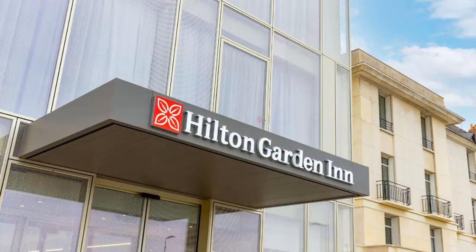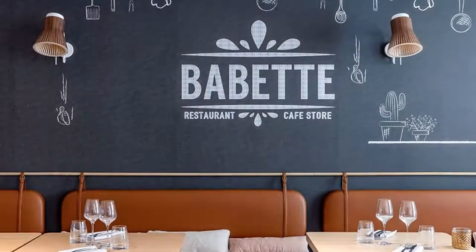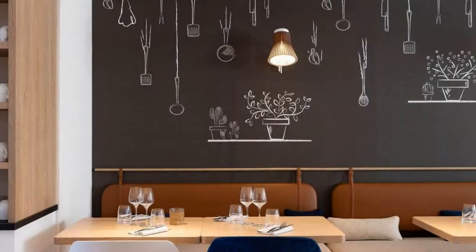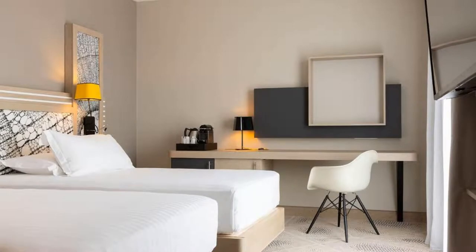Hi everyone, welcome back to my channel. You are now watching this 4-star hotel. The location of the hotel is in a wooded area and guests love walking around the neighborhood. There are 10 types of rooms available on booking.com, and you can book online and enjoy it.